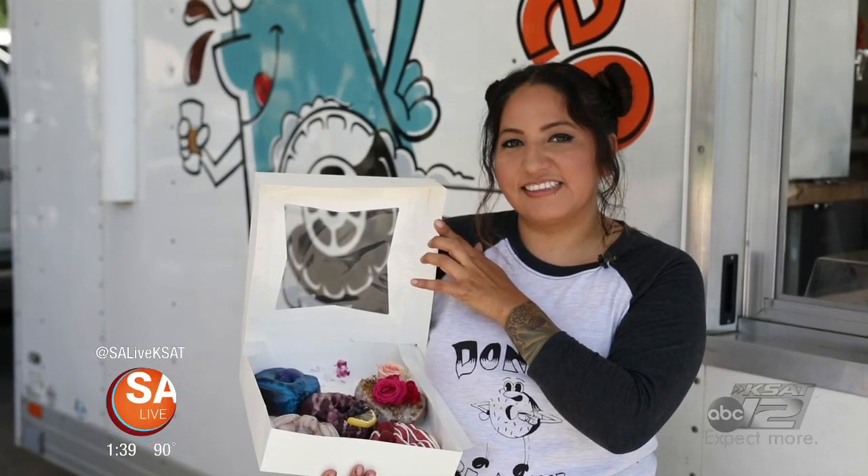Jennifer once specialized in cakes, so you'll get that fluffy, doughy taste in each bite. With donuts, I just feel like I have more freedom to do what I want. And I love them — I love donuts, and everybody seems to love them.